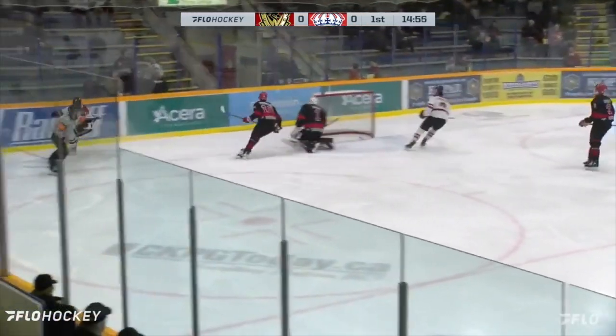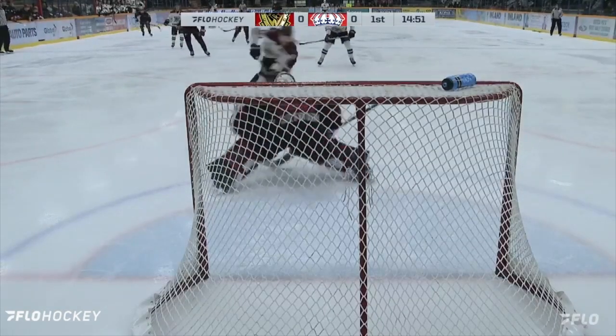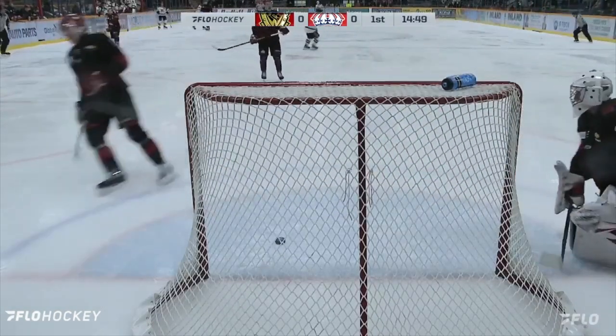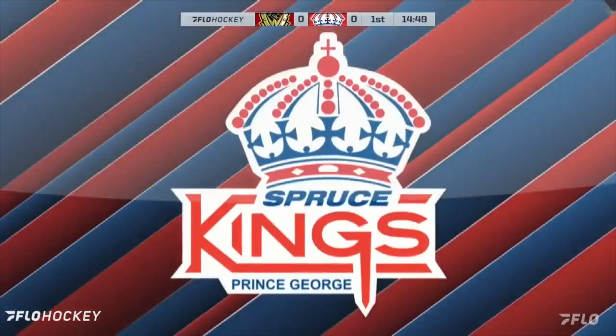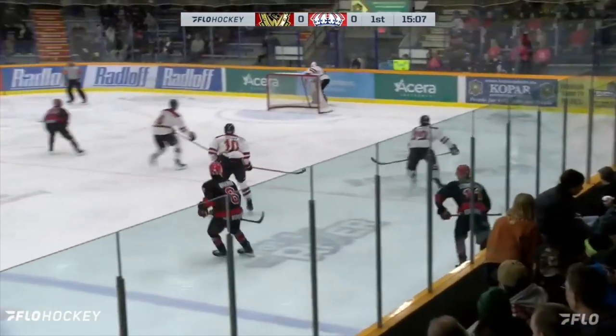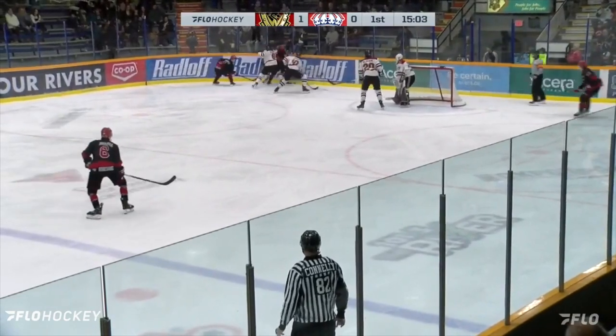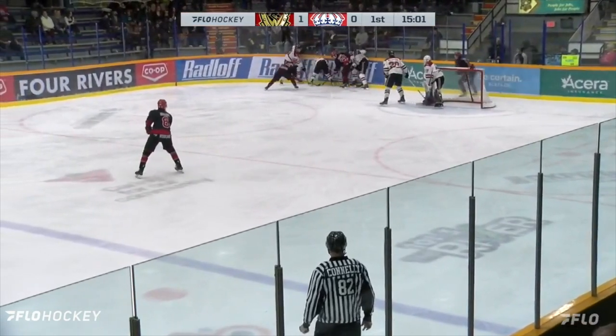Sixth shorthanded goal of the season for West Kelowna, and it was all through the work of Hughes who was able to poke that puck away on the right wing side and get some speed and separation as he cuts. The Warriors out to the 1-0 lead. We talked to Alex even before the game about his power play and how well they had succeeded this year, but the power play lets them down with the shorthanded goal coming from West Kelowna.